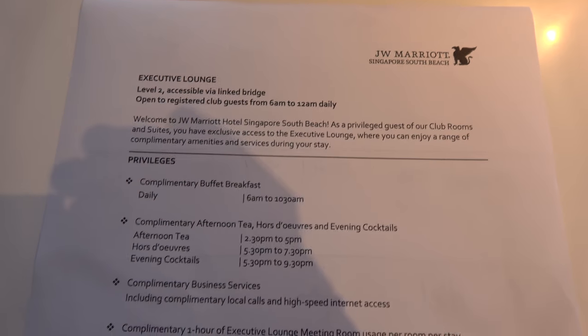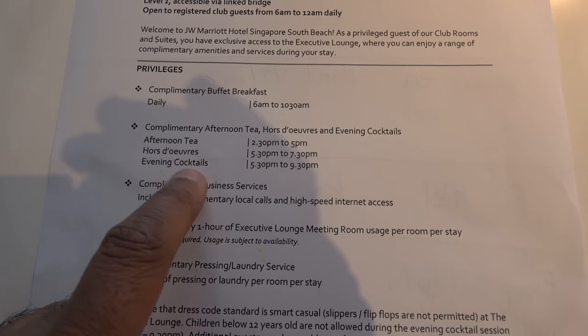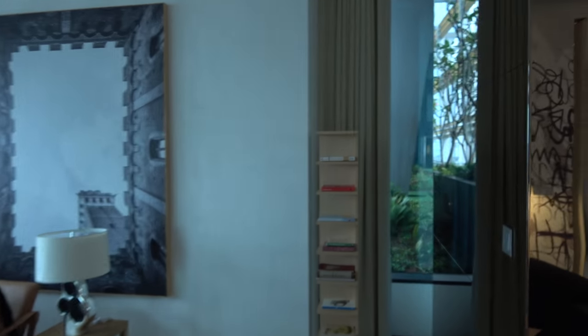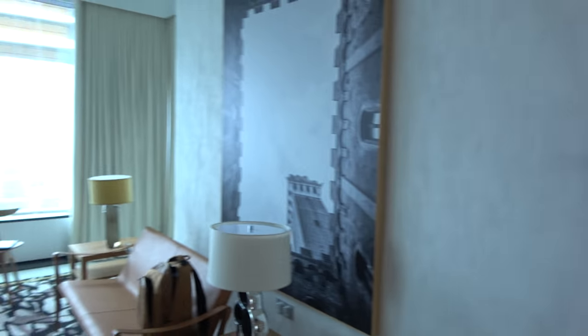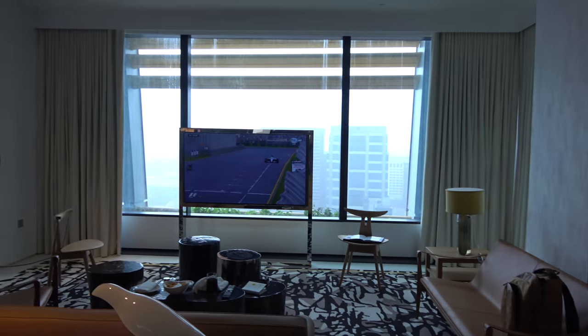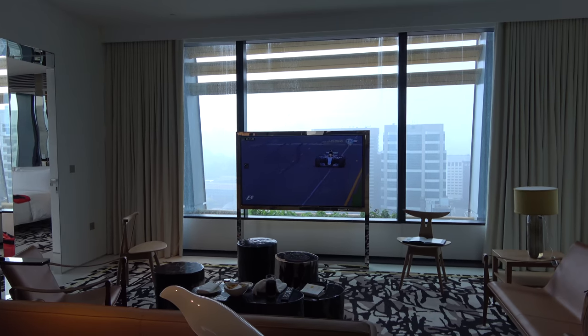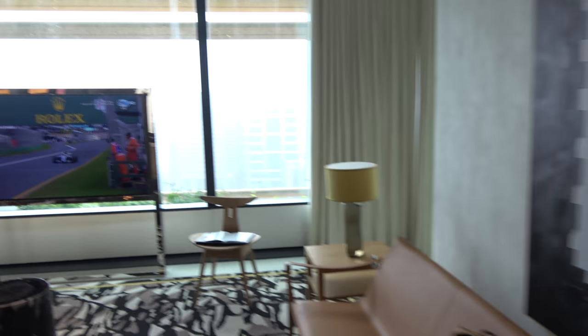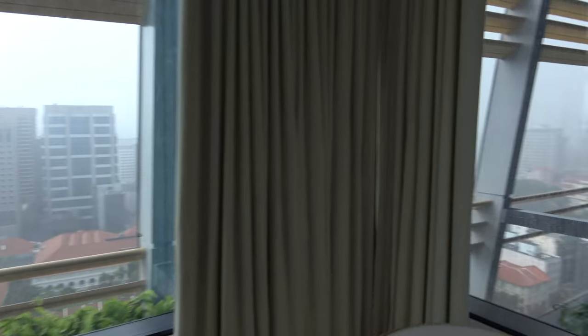There's a club room, so you get all the complimentary high-tier food and everything. I've got a nice little bookshelf here. Because it's a suite, you get views all around the place — views like this here.